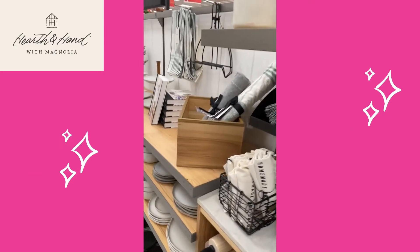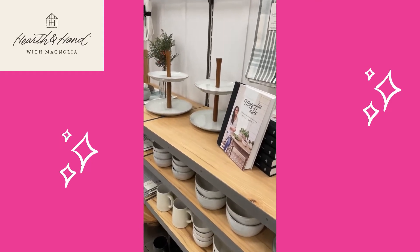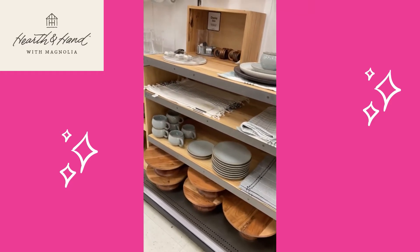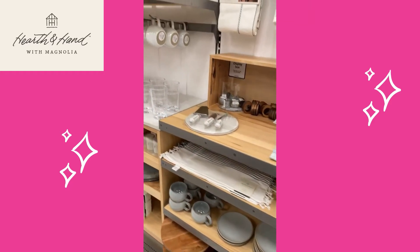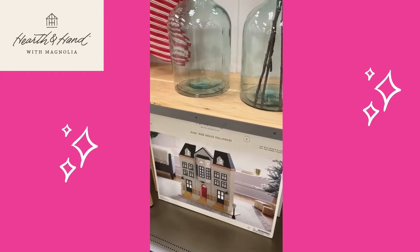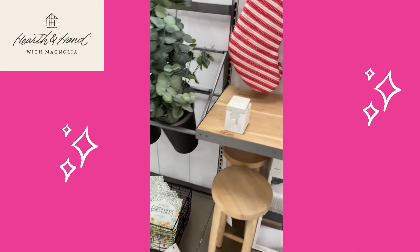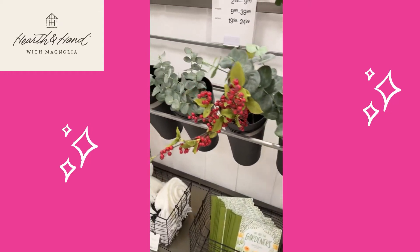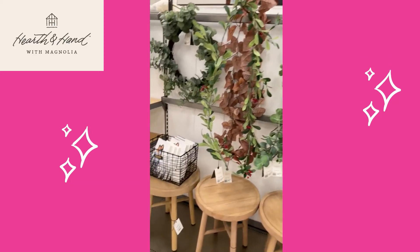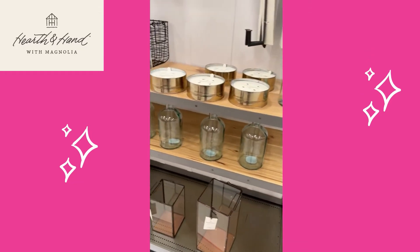They have houseware like kitchen decor — very chic and cute looking. I really love the all-wood look, it's very nice looking. I really like the house down there. They even have some greenery and some other little decor like stools, little glass bottles, and candles.